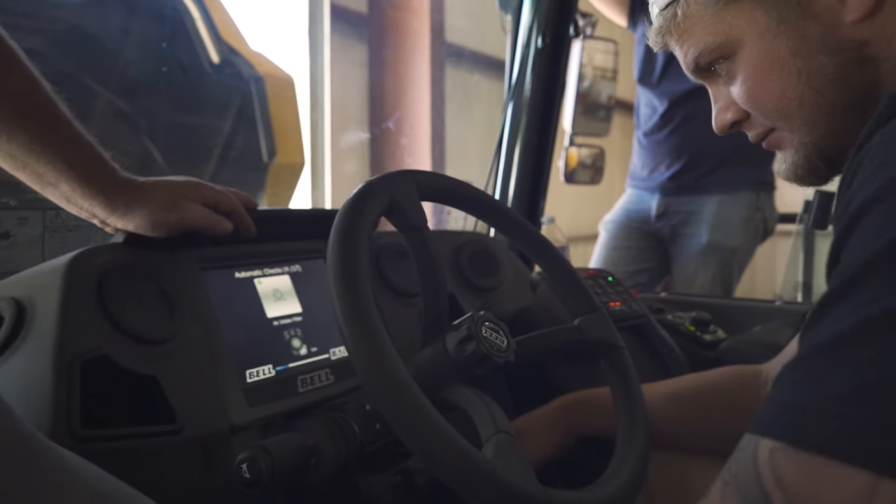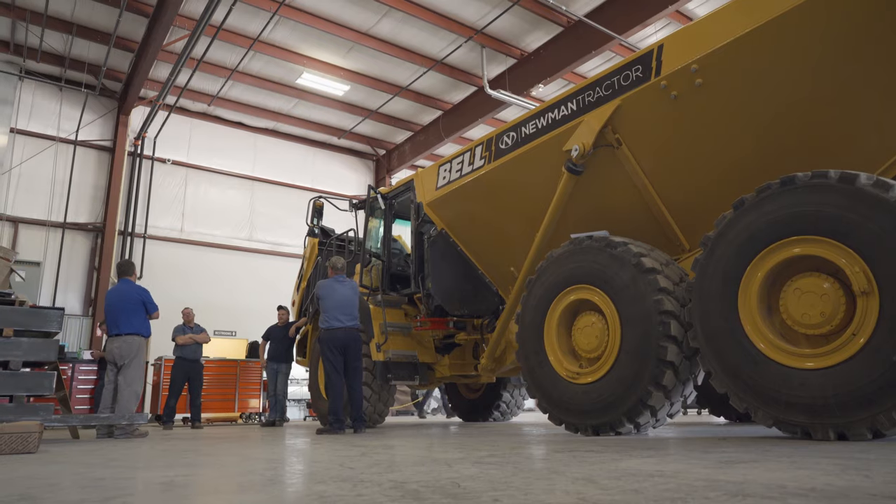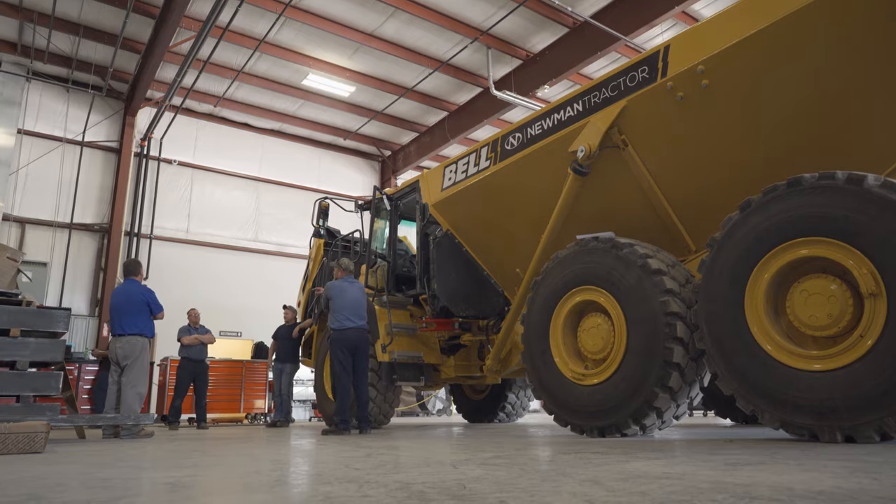When you're working on heavy equipment, you kind of go off basic knowledge — stuff you learned prior. Bell stepped in this week to give us some information on their Bell trucks, teach us to use their monitors and how to troubleshoot and diagnose. It's basically a work smarter, not harder type thing.